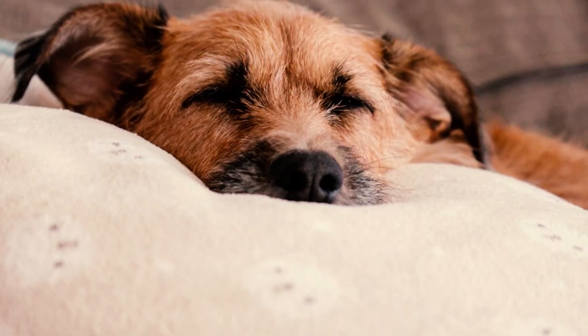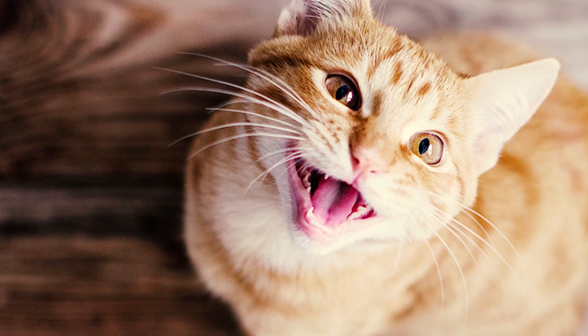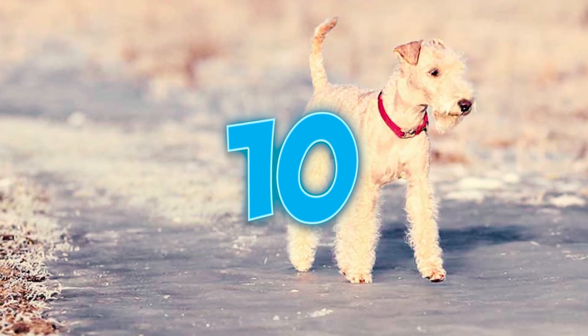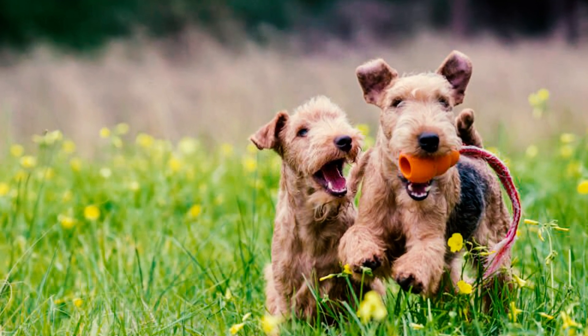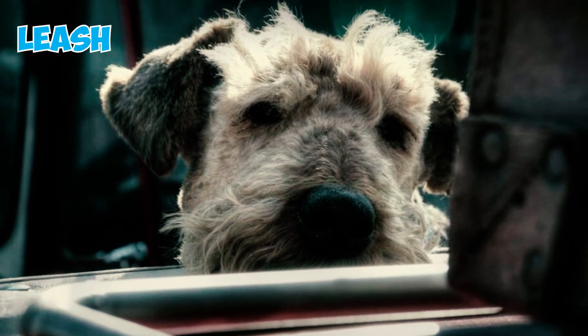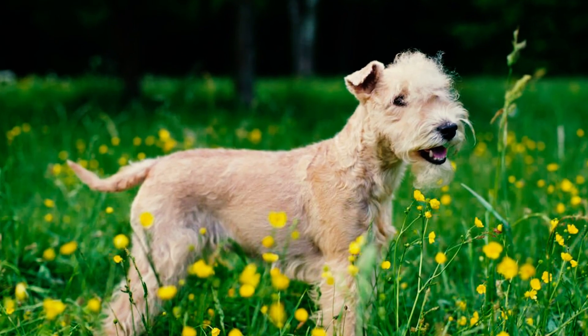Number nine: unlike many other terriers, Lakelands generally have fewer issues getting along with other dogs. With a bit of socialization, they usually blend in well with most pets at home. However, smaller pets like cats and rodents might not be the best match for them. Number ten: bred for hunting, the Lakeland Terrier possesses a notably strong prey drive, causing them to frequently chase animals seen as prey, which is why you need to keep these dogs on a leash to avoid potential accidents.